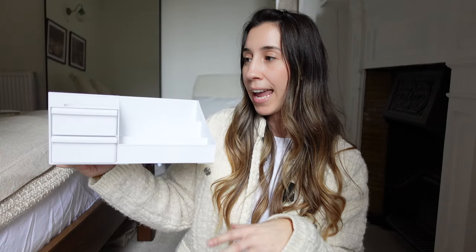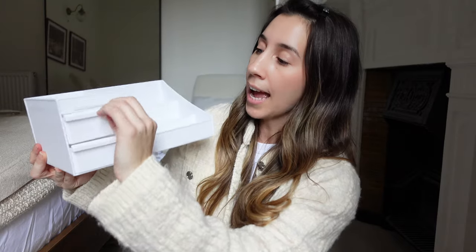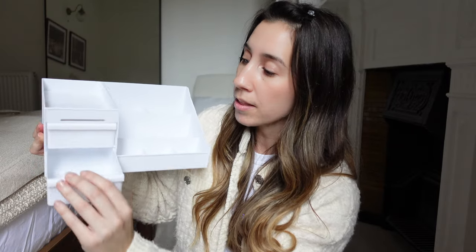Next up we have a skincare and makeup organiser. It has these two little drawers which I can put things in. It's going to be nice to actually see my products — they're in a makeup bag at the moment and I can't see what I've got. I think this is going to look really nice and organised up on my chest of drawers.